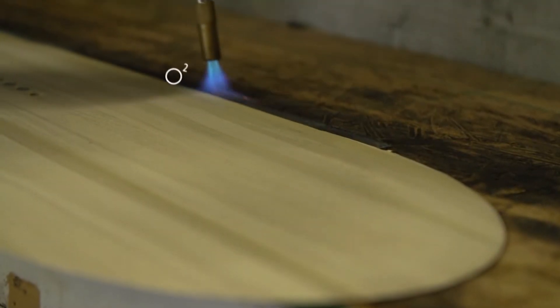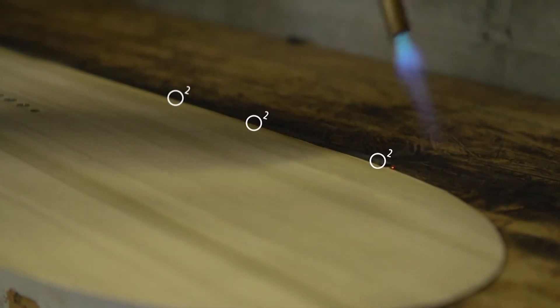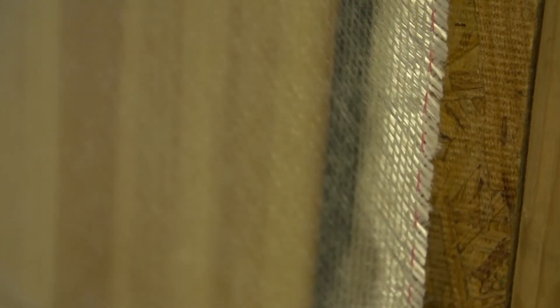Now it's time for assembly, and Gilson starts at the molecular level. The more oxygen on the outside of the plastic, the better bond it will have to the fiberglass. By applying lots of energy, oxygen bonds to the outside and then allows it to bond to the fiberglass.